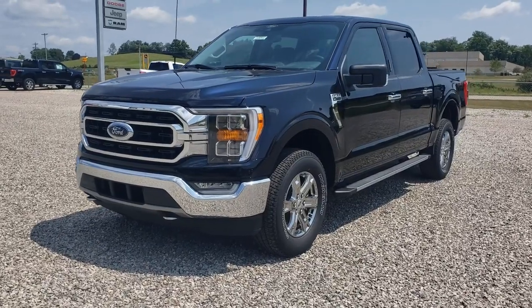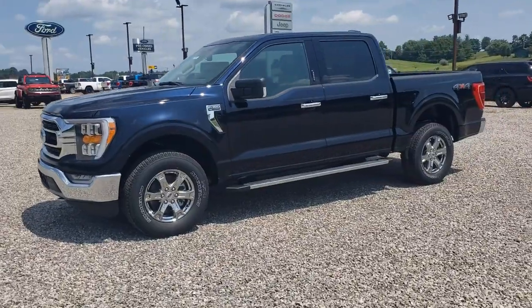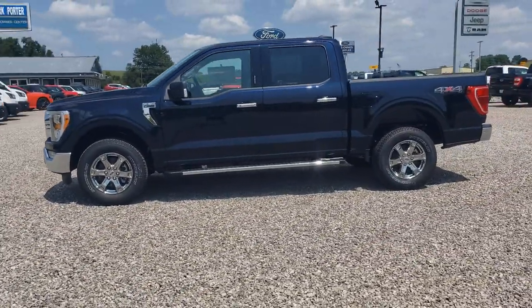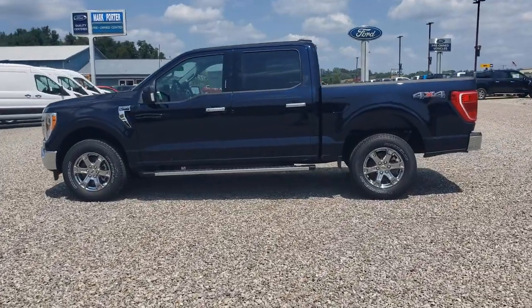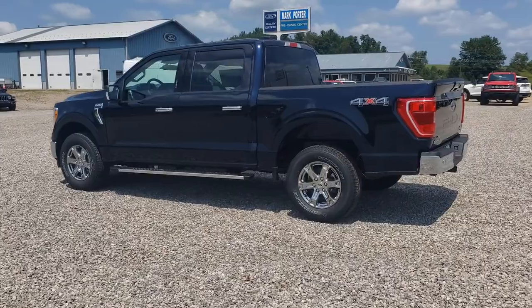Look no further than the 2021 Ford F-150. Here's a hard-working Ford F-150, the light-duty, full-size pickup that leverages high-strength steel and military-grade aluminum alloy to bring you class-leading payload and towing capabilities.